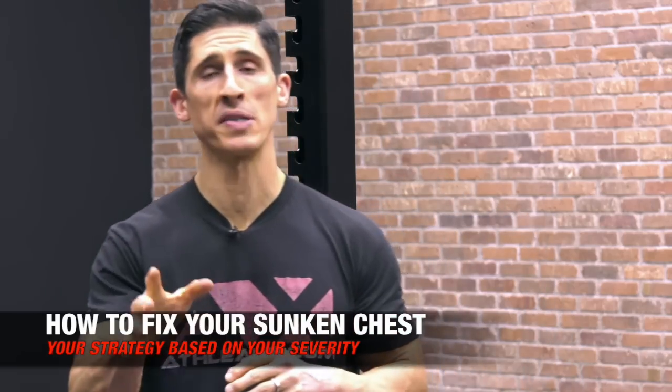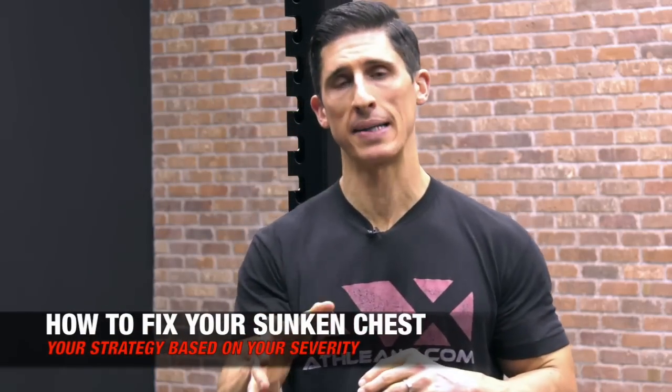What's up, guys? Here's Trevor Lear, ATHLEANX.com. Today I want to talk to you about a sunken chest, or in more severe cases something called pectus excavatum.